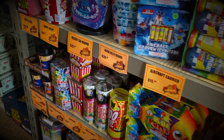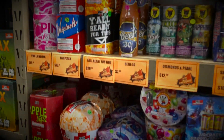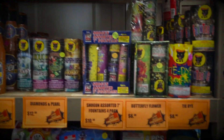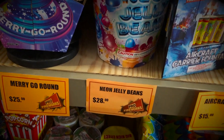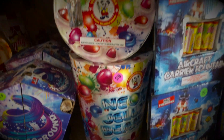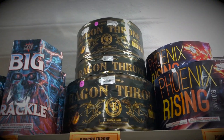This is our fountain selection. Most of them are between $45, as far down as $8. This neon jelly beans is really popular — it's very colorful. We also have the dragons up top, and it pretty much looks like it's spewing out lava, so that's one of my favorites.